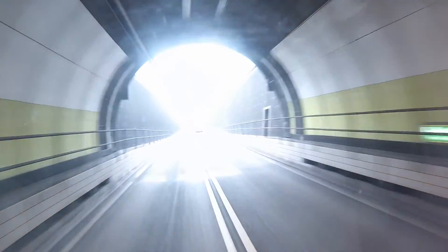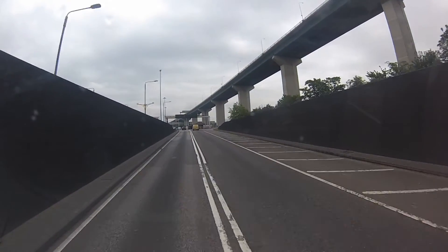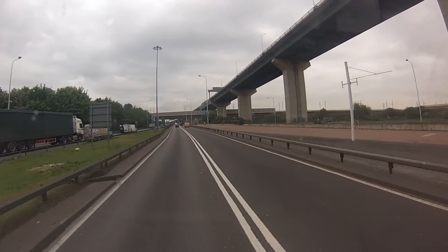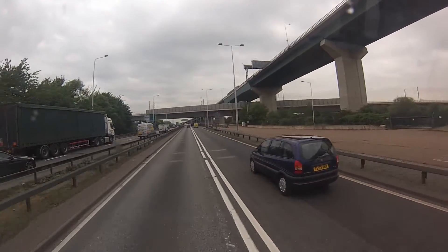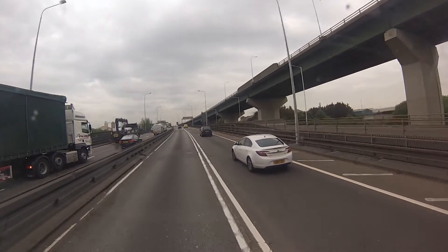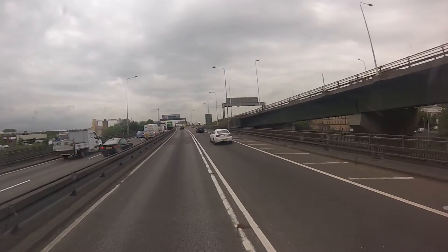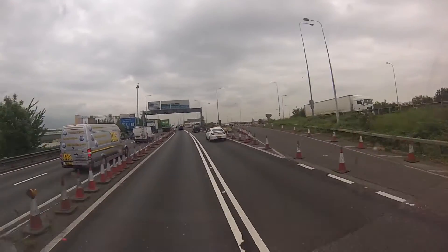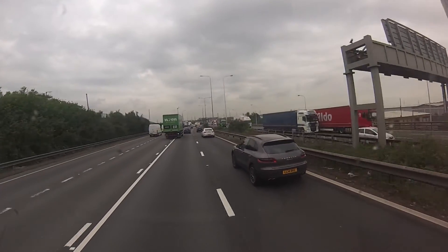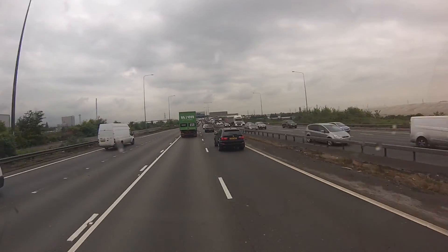That was the Dartford Crossing, and there's the bridge approach on the right-hand side. That whistling's getting on my nerves. Once you go past this junction it turns back into the M25. That was the M25 Dartford Crossing — hope you enjoyed that, thank you.